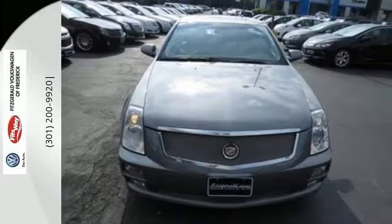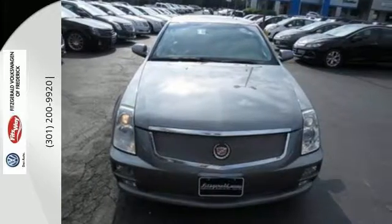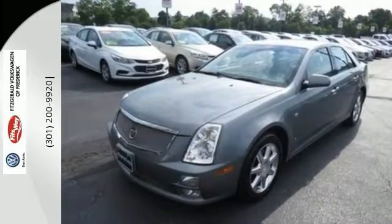This spectacular STS is the car for people on the go, and go you will with its powerful performance and amazing handling. See it for yourself today.